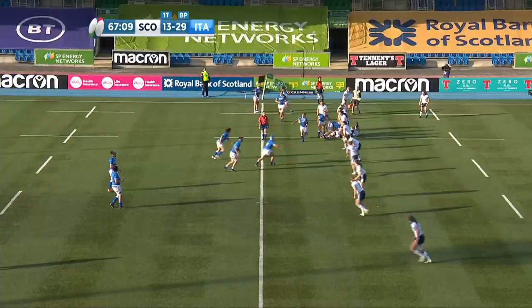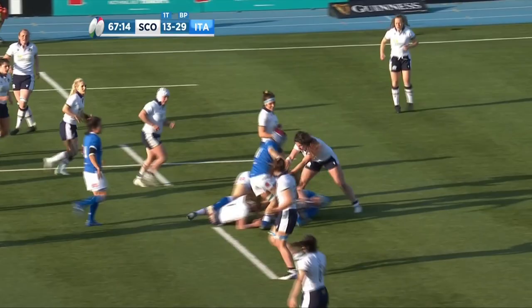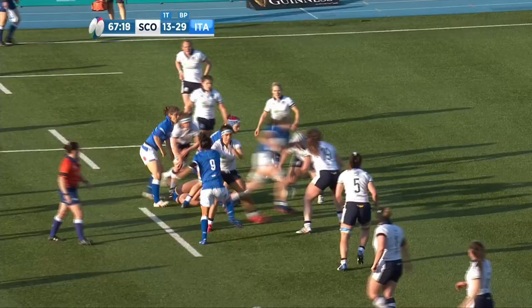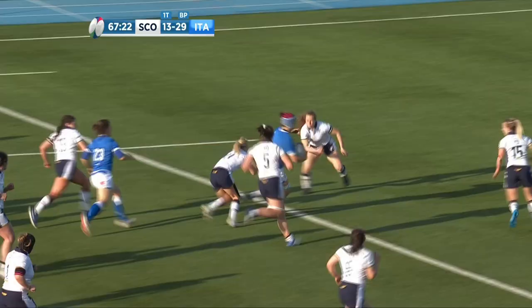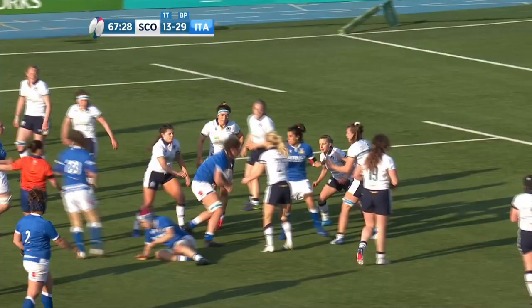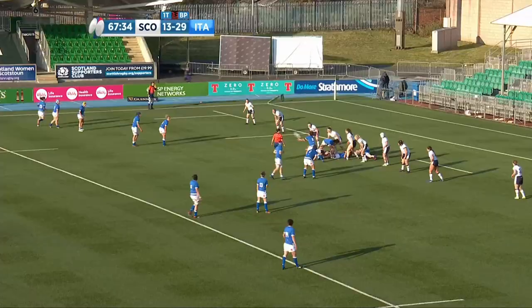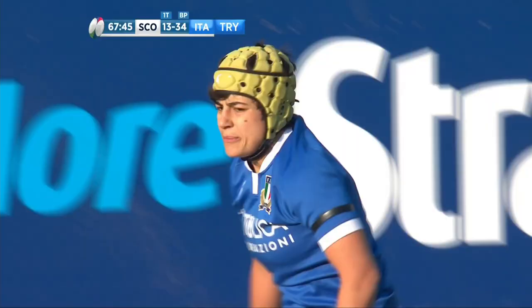Here comes Maris off the bench, fresh legs making metres. Penalty advantage for the Italians. Big break away here — here comes Giordano, she's looking around to see who's with her. Advantage still going. The advantage is over but Italy are still going. Barrettin looks up — they flood that left wing again, it's Rigoni — she goes over! Rigoni once again flies over the line. That's her second of the match and I think that will be it — too much now for the Scots to come back.